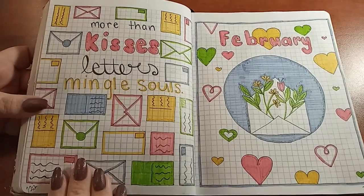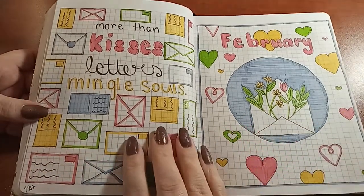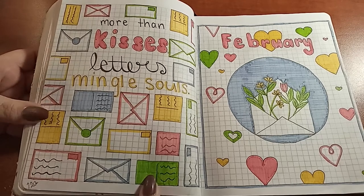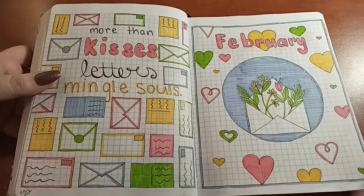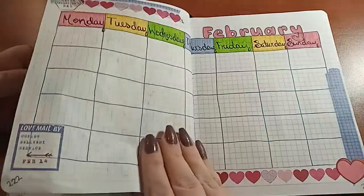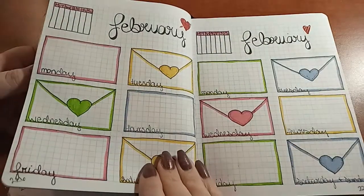February — 'More than kisses, letters mingle souls.' Because I like to do pen pal letters, this meant a lot to me. I picked colors — the green is a lot, but I used it on the leaves so that's why I added it. I ended up really liking it because it was colors I wouldn't have necessarily picked myself. And I got to use some Valentine's Day washi tape I hadn't been able to use before.